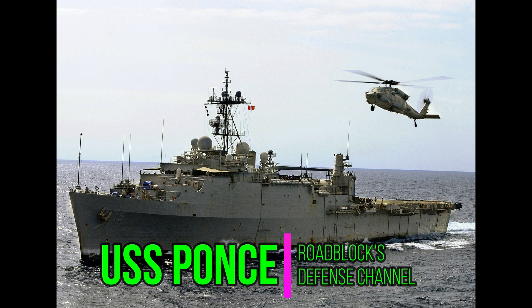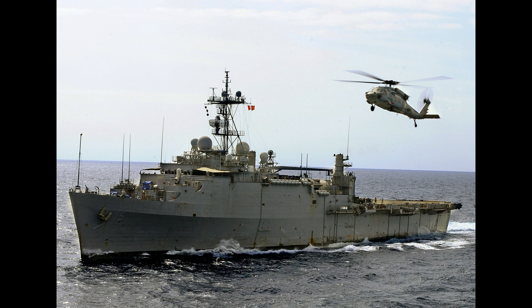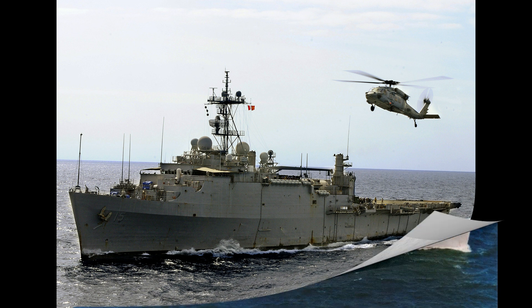Hey everybody, this is Roe Black. Welcome back to the Defense Channel. Today we're going to be diving into a story of a truly unique warship, a vessel that not only had a long and varied career, but ultimately pioneered revolutionary new capabilities for the U.S. Navy. Talking about the USS Ponce, or LPD-15. She wasn't just your typical destroyer or an aircraft carrier. This was an amphibious transport dock, and her journey is one of incredible adaptability and ingenuity.